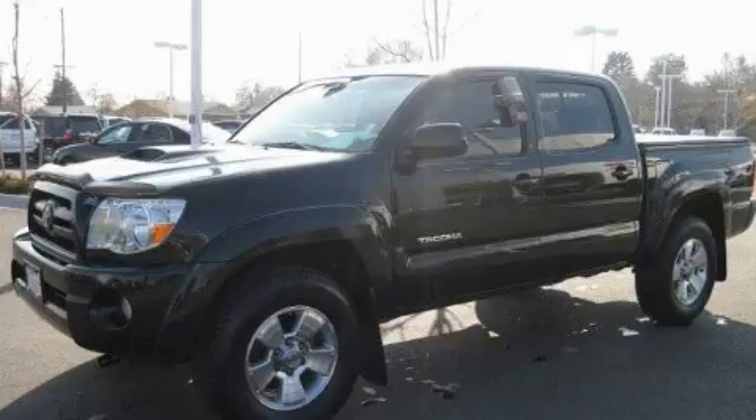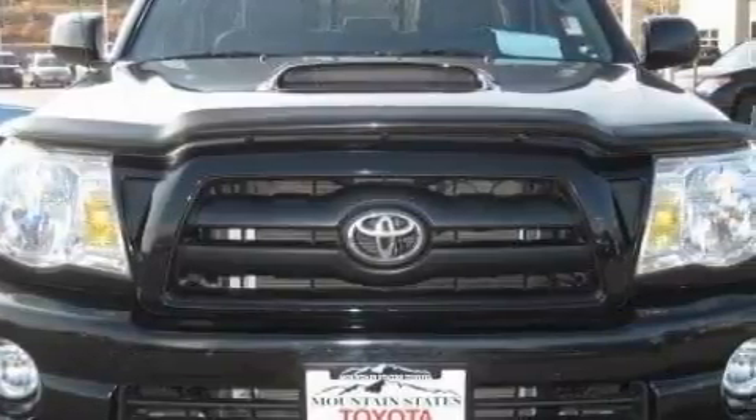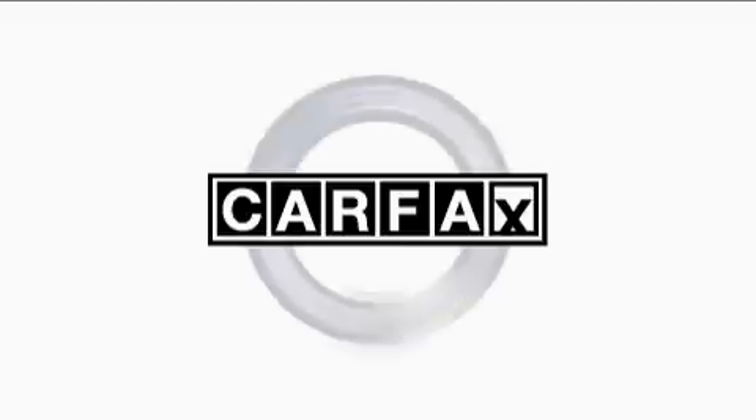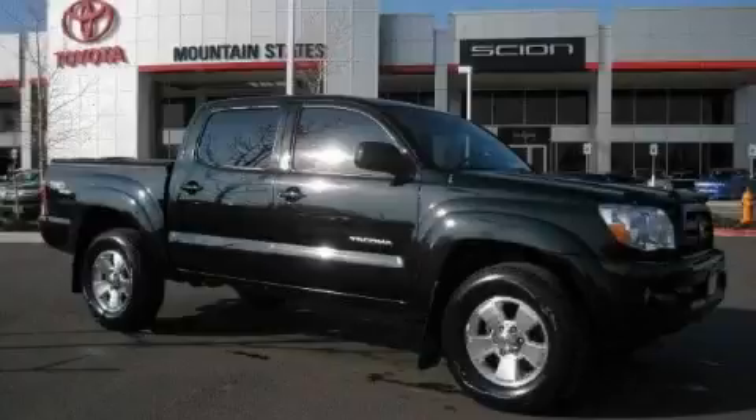This truck's powertrain includes a 4.0-liter six-cylinder engine, an automatic transmission, and four-wheel drive. Not to mention that this Toyota qualifies for the Carfax buy-back guarantee. Contact us today and schedule your opportunity to see this truck in person.